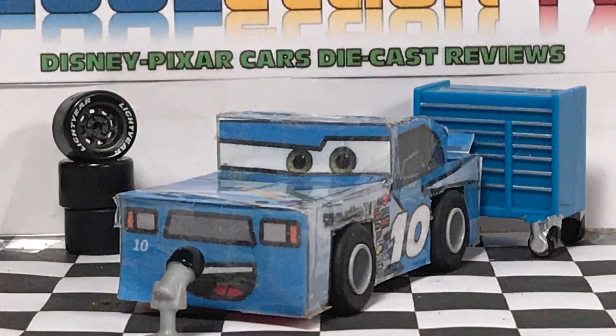Well thank you guys so much for watching. Please subscribe to our channel for more frequent Disney Pixar Cars diecast reviews. Please like us on Facebook and follow us on Twitter for more content relating to the topic. I'm Henry Motor Coop and we'll see you guys next time.